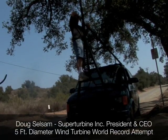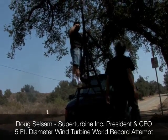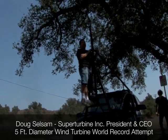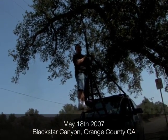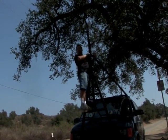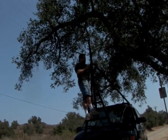So Doug, say what you're doing today. What I'm doing is we're fixing to pull this boom down so we can mount the world's most powerful five-foot diameter wind turbine on top of this mast. And we're going to blast up this road and set the world power record for a five-foot diameter turbine this afternoon in Black Star Canyon in Southern California.